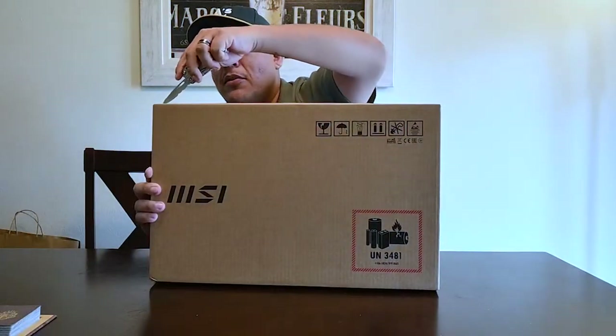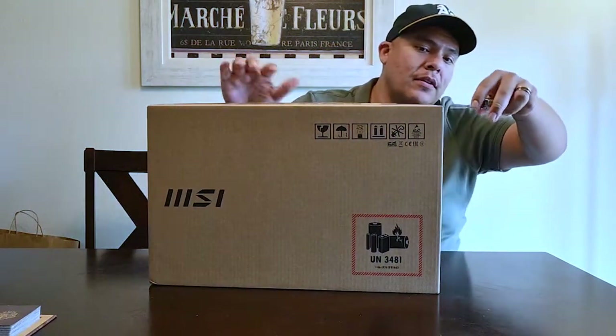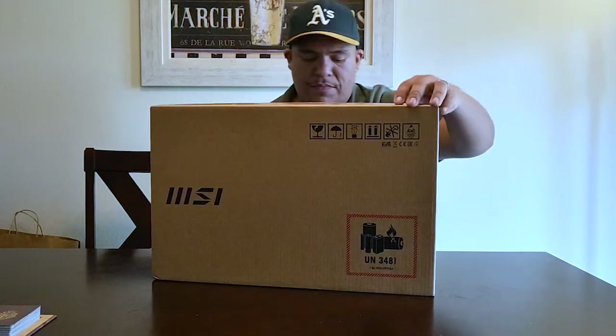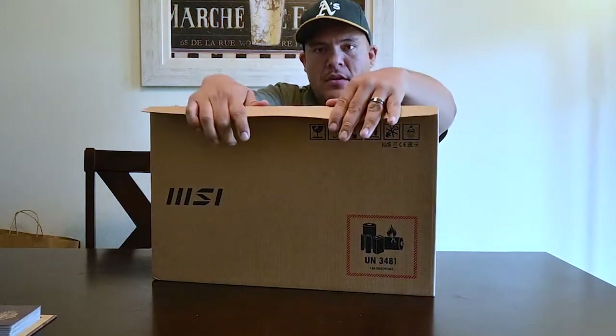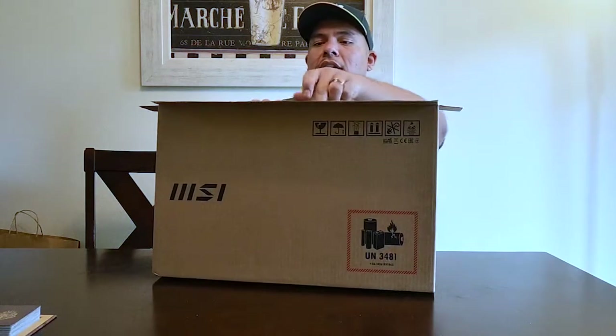Doing the unboxing right now. This goes for about $15.99 on Newegg. I think you'd get it for around $16.99 at Best Buy as well.